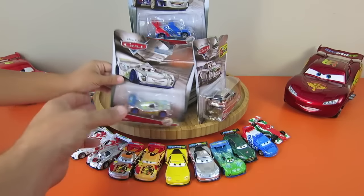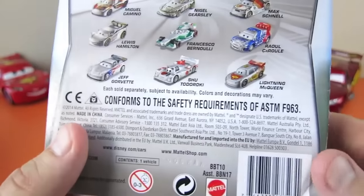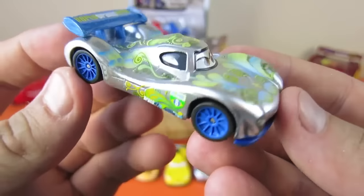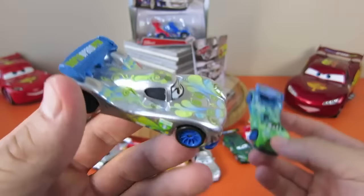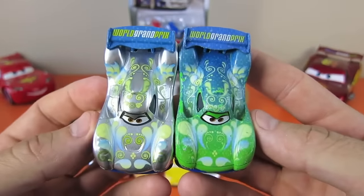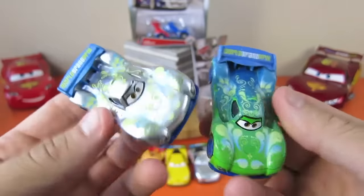Carla Veloso - look at that silver! That's pretty cool. Look at those blue wheels and the blue spoiler - it's a lot different than the green one. Let's pull them up - you see the difference? It's got a blue spoiler, but the blue wheels really stand out a lot on the silver. That's pretty cool!